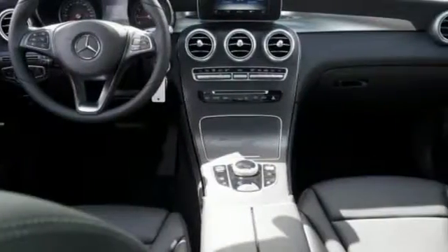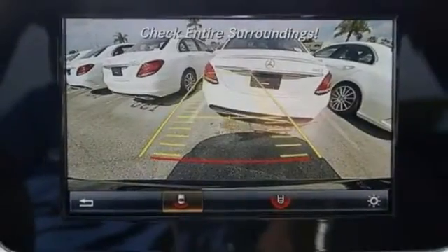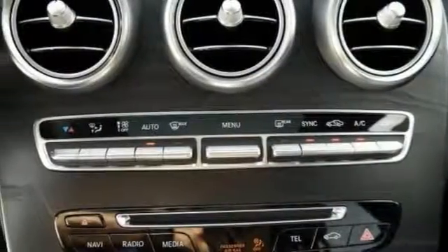Features include a backup camera, Bluetooth and climate control. It also comes with keyless start, sunroof, turbocharged engine, multifunction steering wheel and much more.